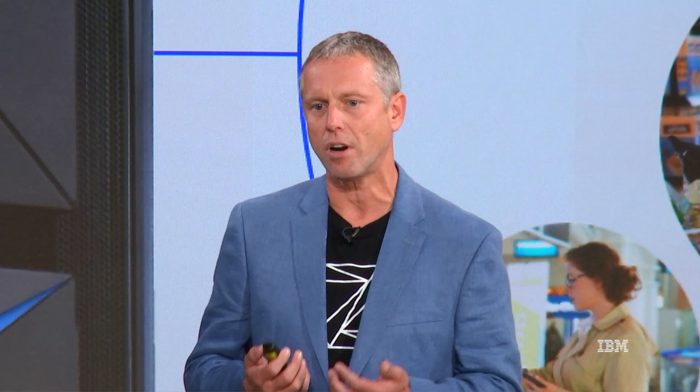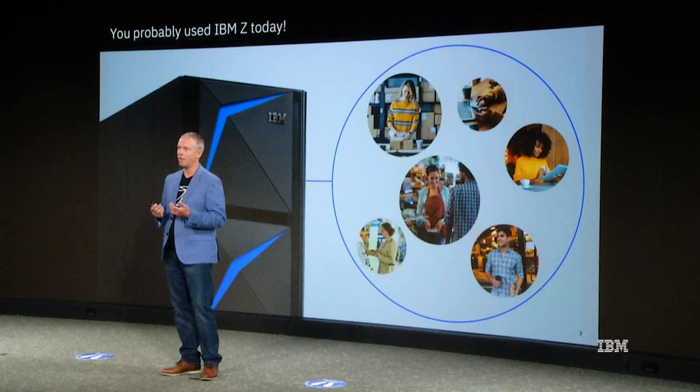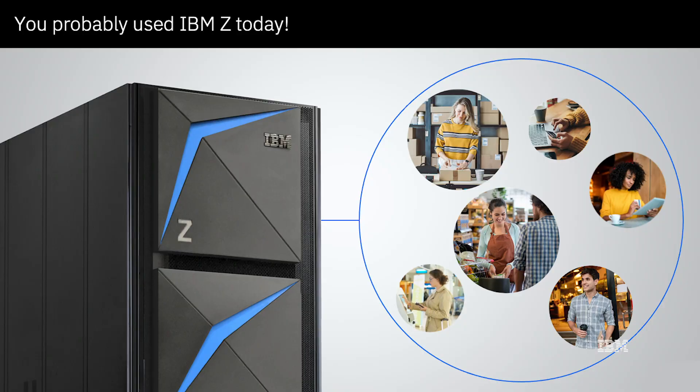That latter point is particularly interesting. Increasingly, enterprises are using the data they own and process to gain insights with AI models — insights they can then use to optimize their businesses. The IBM Telum chip is designed for such mission-critical workloads, enabling enhancements in both the traditional aspects of enterprise computing and AI capabilities.